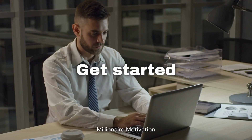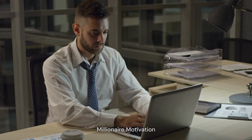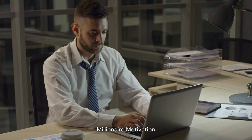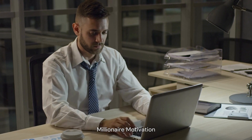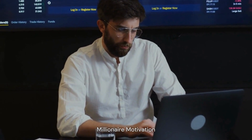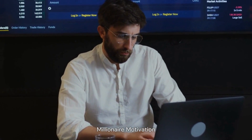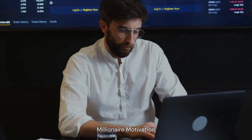6. Get started. Once you have a plan in place, it's time to take action and get started. This may involve testing your product or service, building a website, or reaching out to potential customers. Starting a business with zero money can be challenging, but with the right mindset and a bit of creativity, it is possible to create a successful and sustainable business.